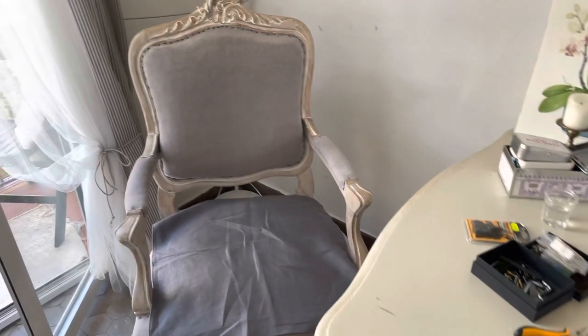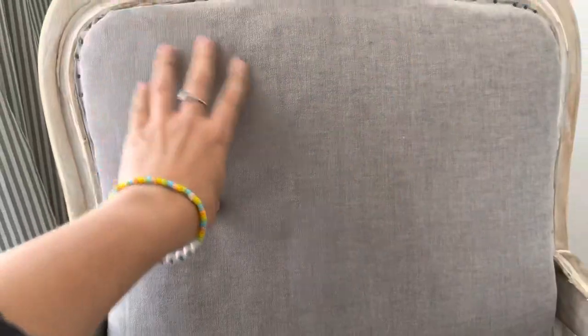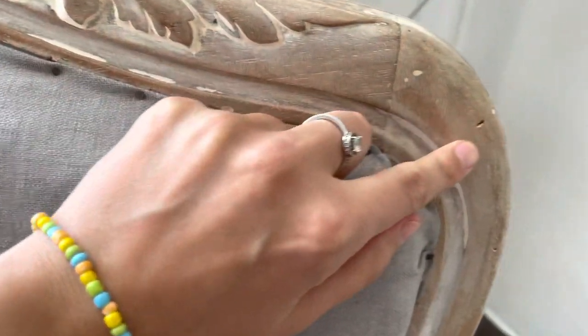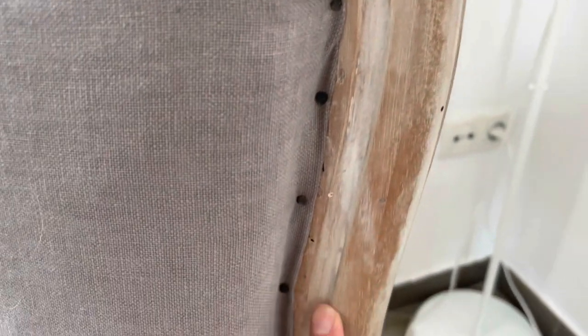We've been using those on chairs for probably a month, and now I think I should put more stuffing inside because it doesn't feel very nice. You can see that new holes are appearing, and I was expecting the bugs to be gone, but no — they're still living inside of the chair.